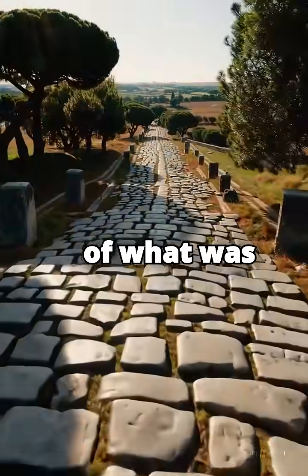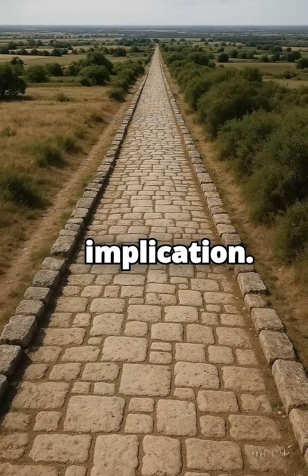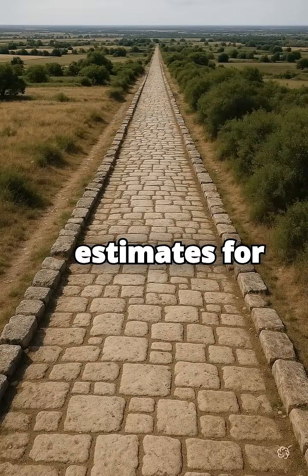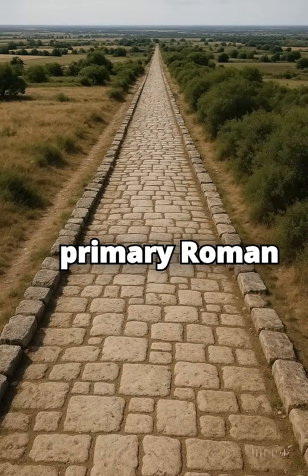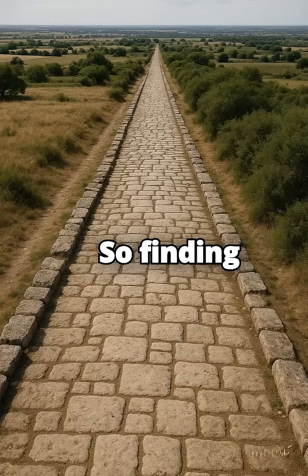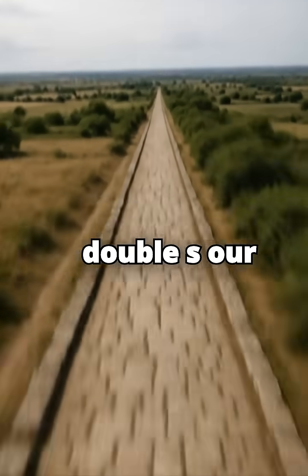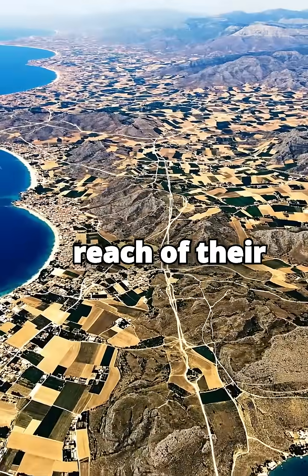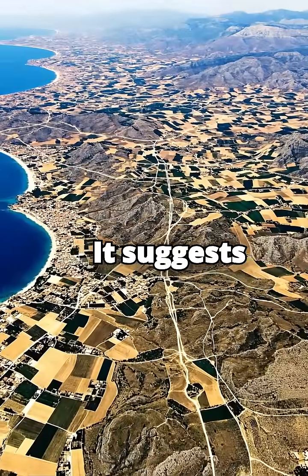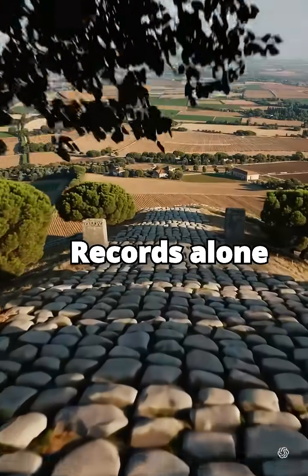62,000 additional miles — on top of what was already known? Previous estimates for the entire primary Roman road network were often cited around maybe 70,000 total miles. So finding evidence for another 62,000 miles nearly doubles our understanding of the sheer density and reach of their maintained infrastructure. It suggests the system was vastly more extensive than historical records alone indicated.